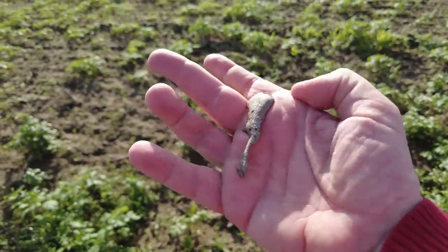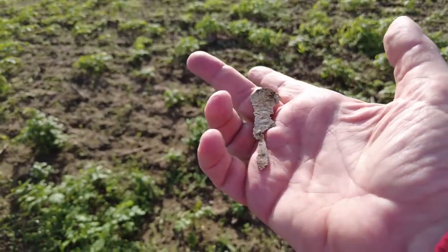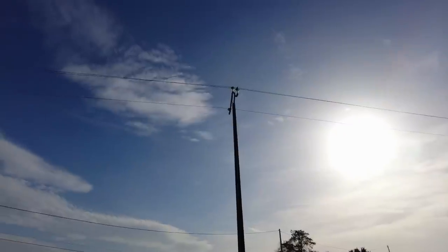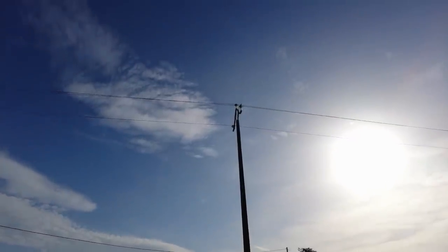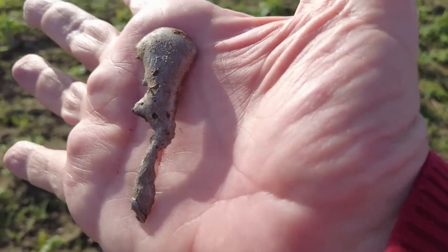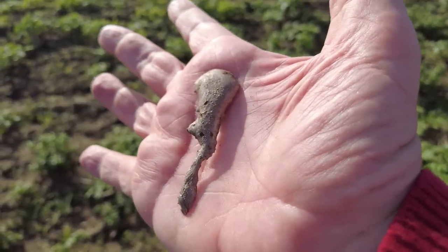Well you wonder what that is, and then you think well maybe it's off that lamppost or that power line. Some sort of barb of solder - that's what I think that is - but if you know, post below.